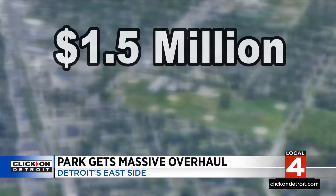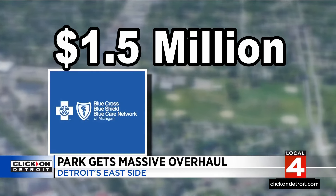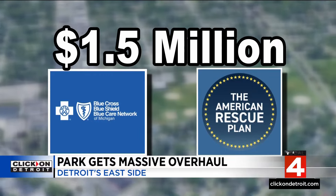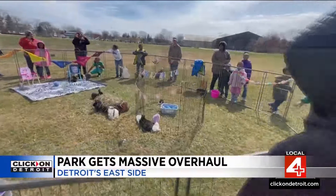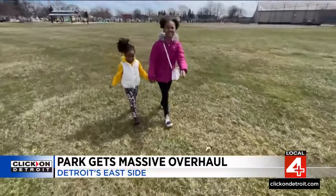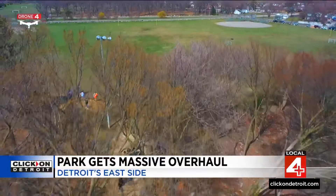The $1.5 million in renovations were made possible by investments from Blue Cross and Blue Shield and funding from President Biden's American Rescue Plan Act. How significant is that for the community? This is beyond significant. The synergy in this community, the passion behind this community — I think it's given them hope and it shows that people are rooting for this community and supporting this community.